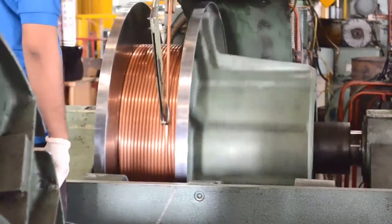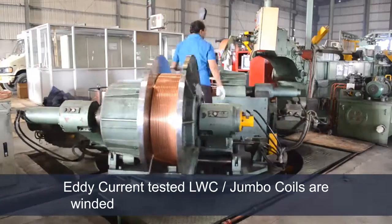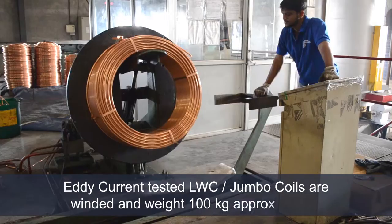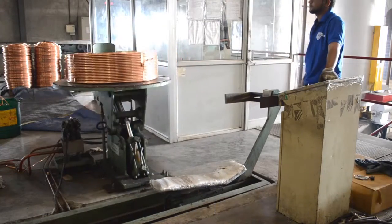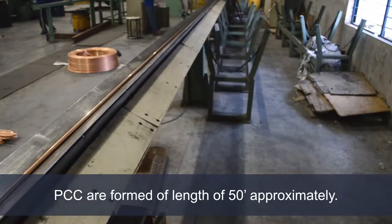A level winder is used to make jumbo coils, widely known as LWC — level wound coils. Weight per coil is approximately 100 kg, depending on outside diameter and thickness of the tube. Here the straight pipe and PCC, widely known as pancake copper coils, are produced.